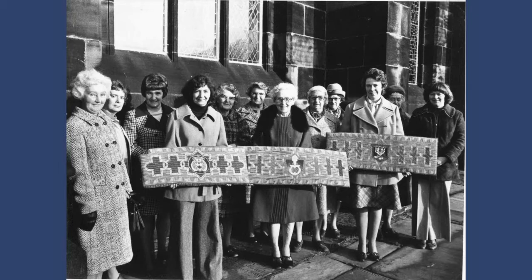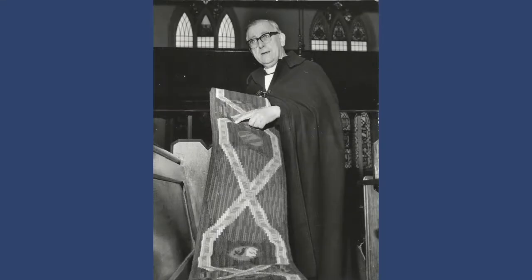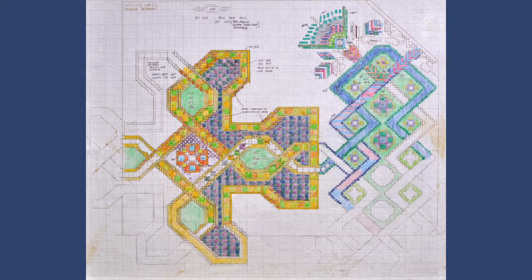Incidentally, the designs are now housed at Gawthorpe Hall, Paddyham, Burnley, in the Rachel K. Shuttleworth collection, as these designs are an art in themselves.